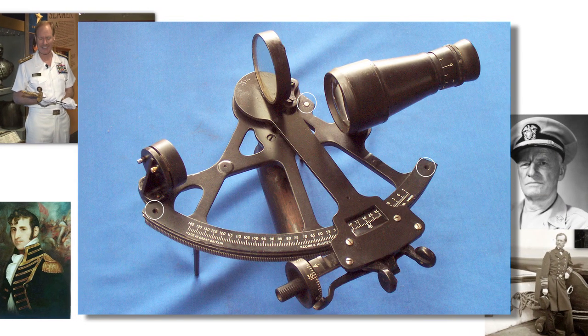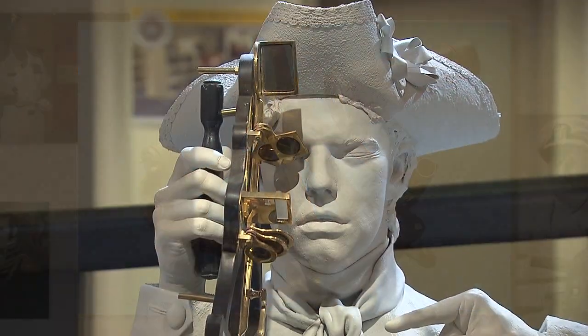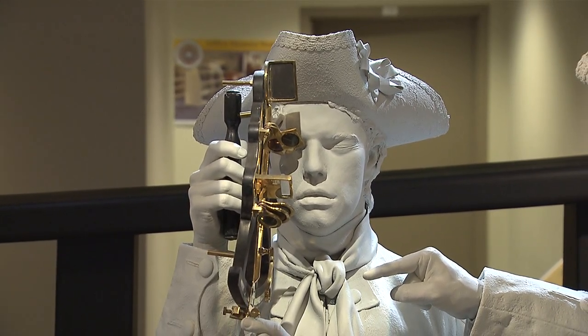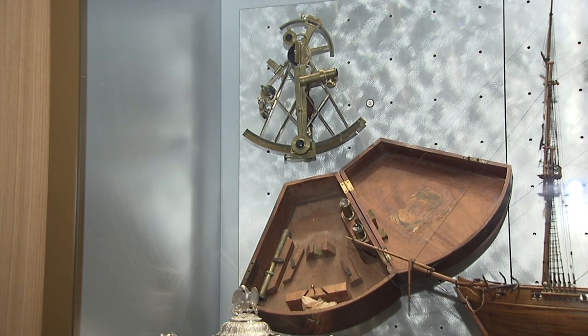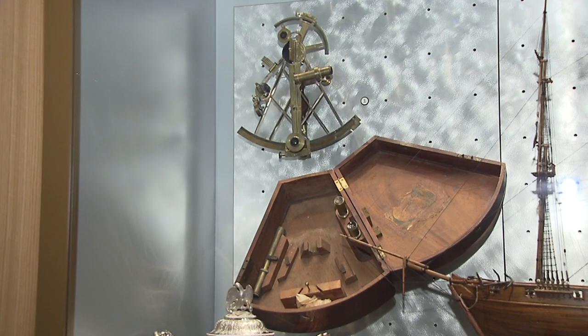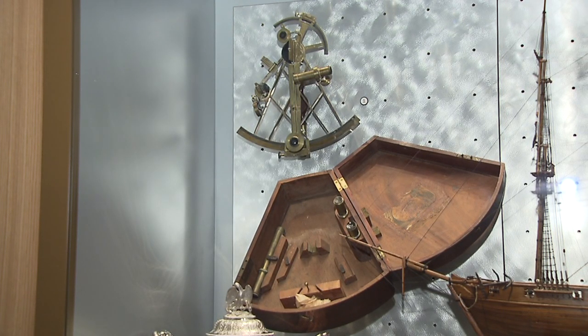For our object today, we reach back into the War of 1812 and take a look at a sextant on display in the Naval Academy Museum. We look at its story, as well as a marvelous display of chivalry. We take you now into the Naval Academy Museum, where we're joined by Dr. Scott Harmon, director of the Naval Academy Museum.